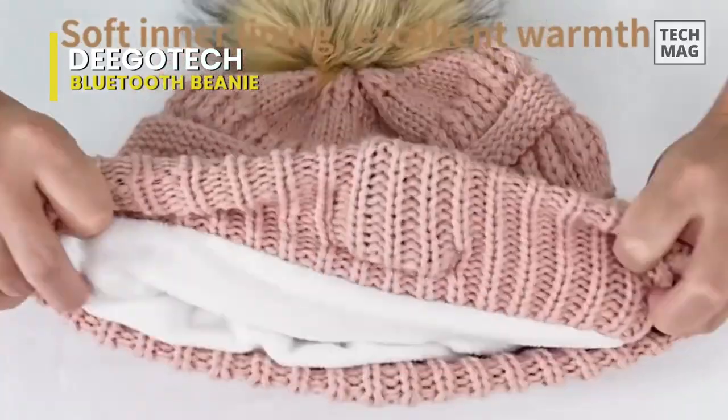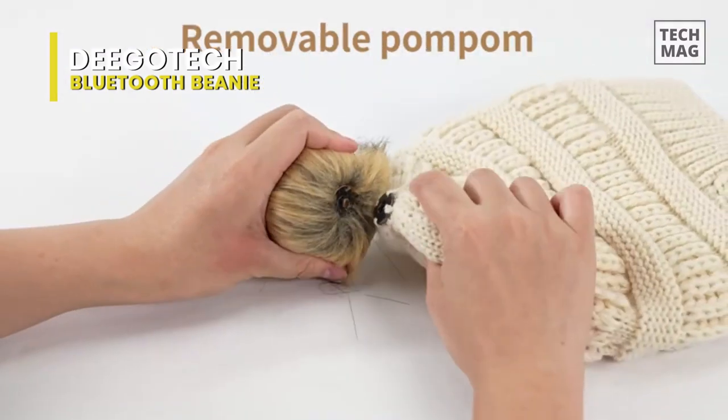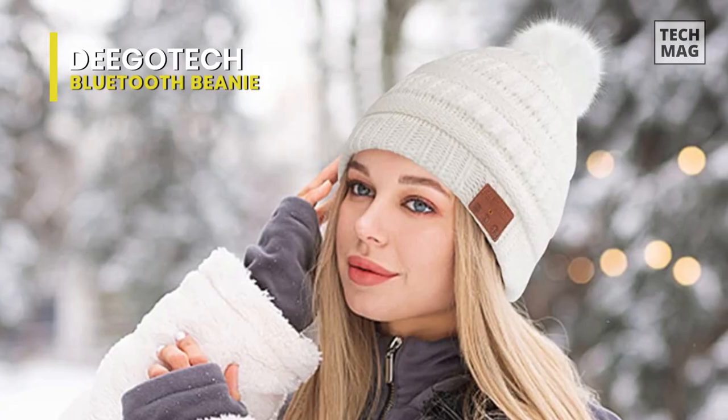While the tight weave makes it more elastic and flexible, the pom-poms are fluffy and adorable and made of high-quality faux fur. What's even better is that you can quickly take out the Bluetooth headset and pom-pom to properly wash the knitted beanie. It is better to place it in a laundry bag to prevent damage.